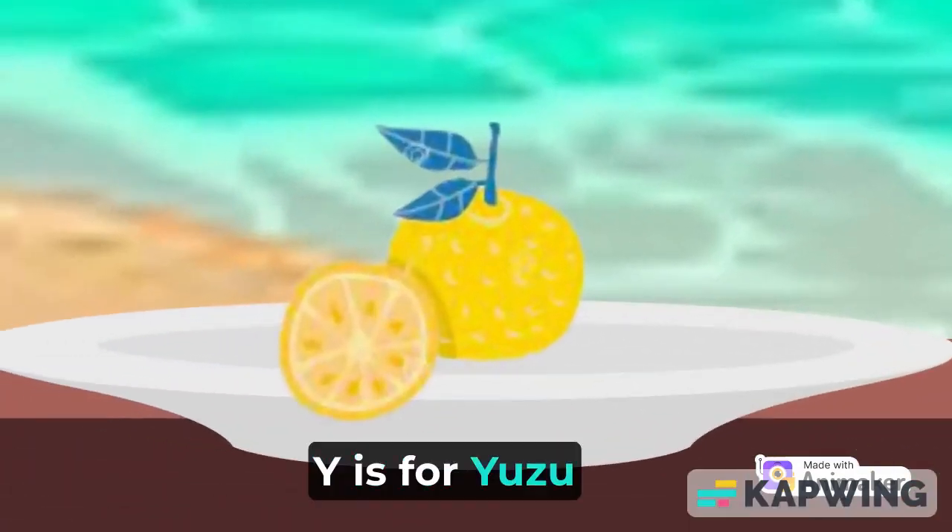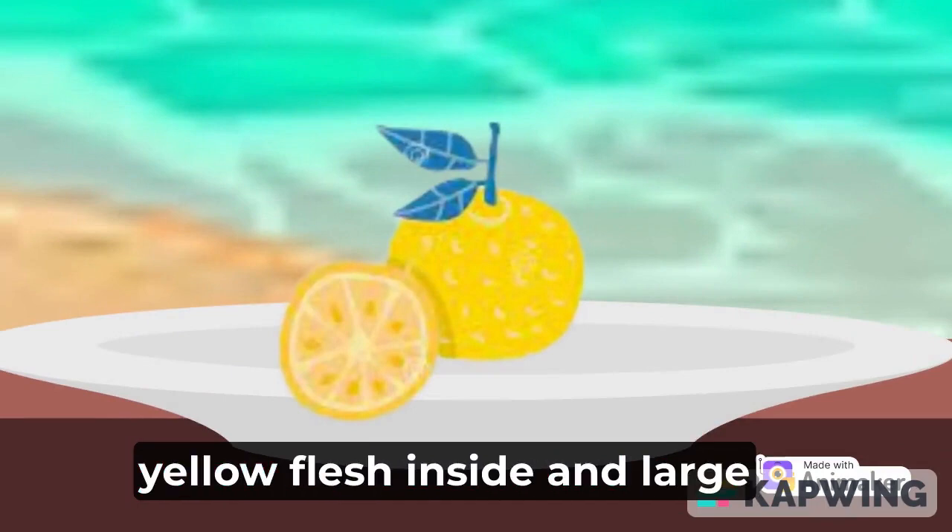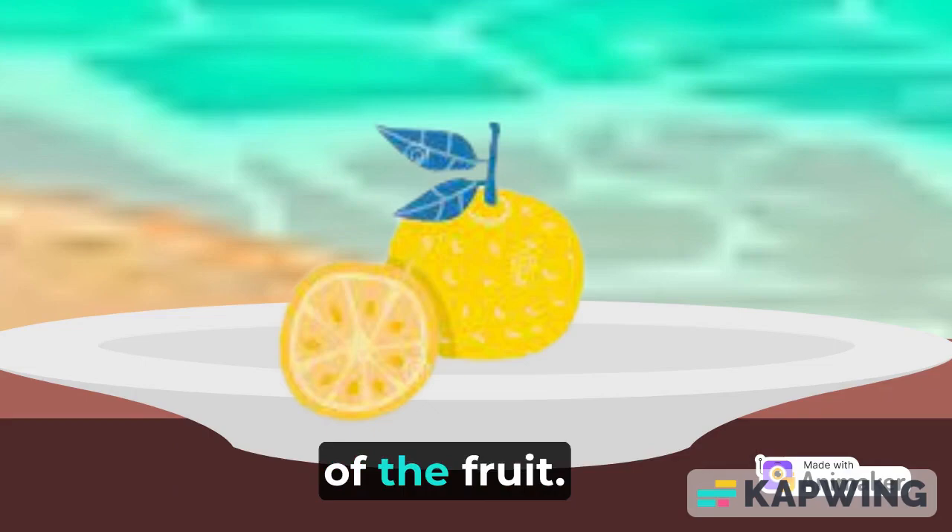Y is for yuzu. Yuzu is a fragrant and sour citrus fruit. It has a bright yellow rind, yellow flesh inside, and large seeds toward the center of the fruit.